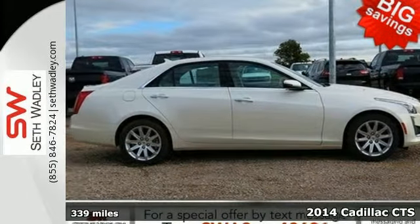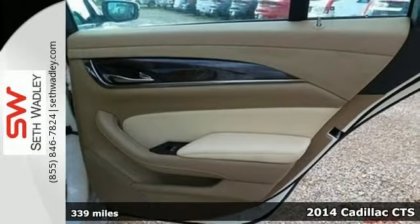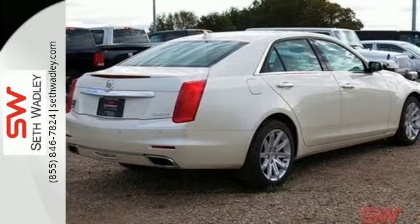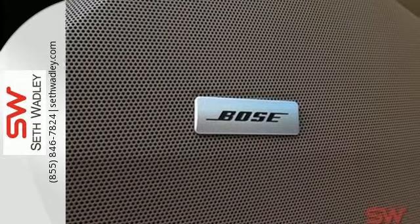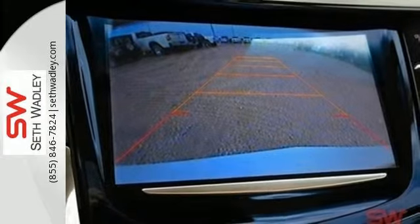It's a 2014 Cadillac CTS. This is a beautiful evolution of Cadillac's iconic art and science design philosophy. Its impressive athletic stance is accompanied by great features like heated mirrors, reverse sensing system, keyless entry, stability control, automatic climate control, and power front seats.